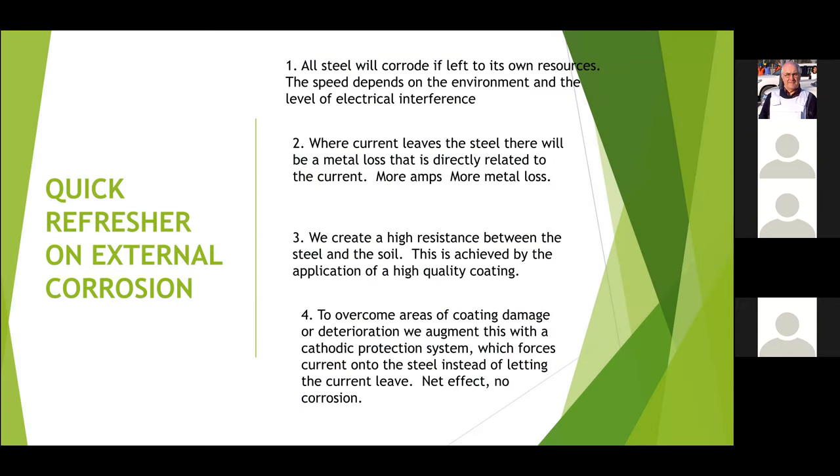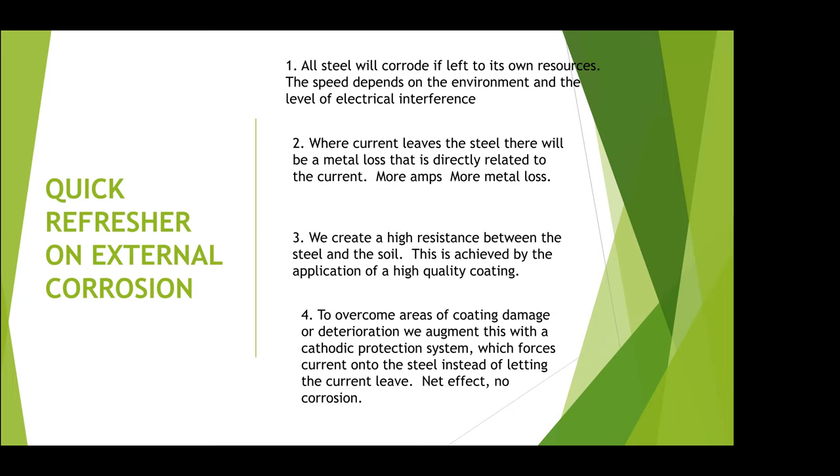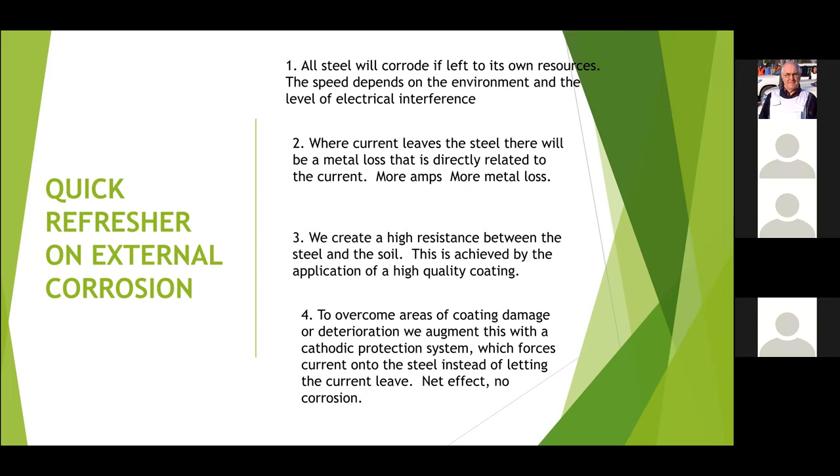In order to lead you through stray currents and their impacts, I just need to remind you about the things we covered in the CP Beginners course, which is basically all common sense. Steel isn't stable — it's something that we make ourselves and we add lots of energy to it. As soon as you leave it alone, it goes back to being what it was, and the speed that happens depends on the environment it's in. If you stick it in sulfuric acid it'll go a lot faster than if you bury it in concrete.